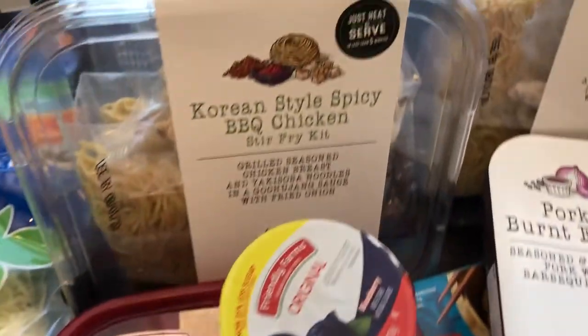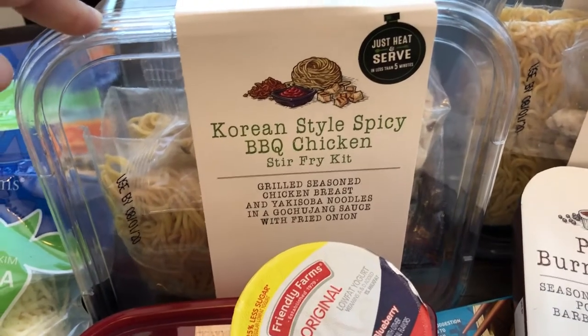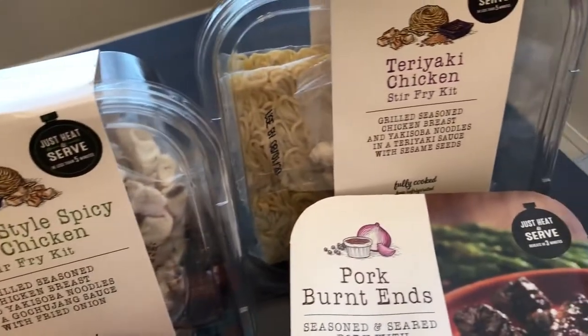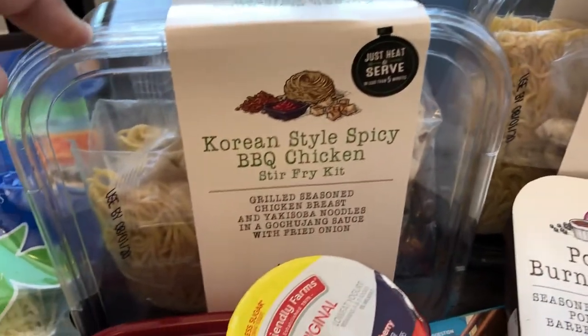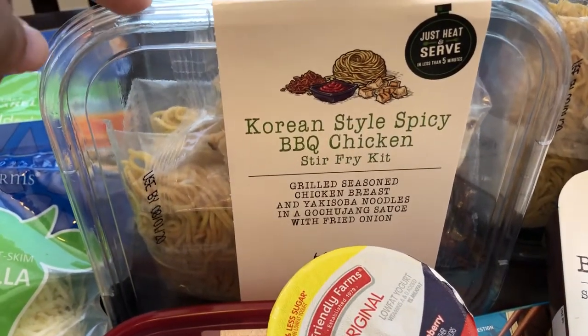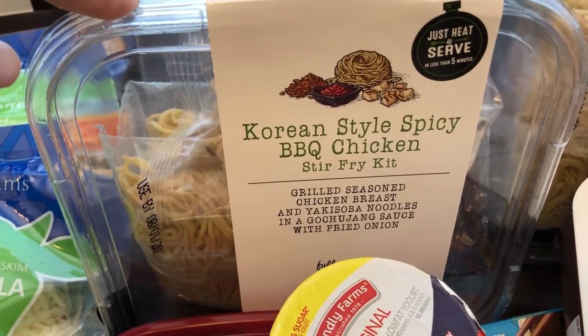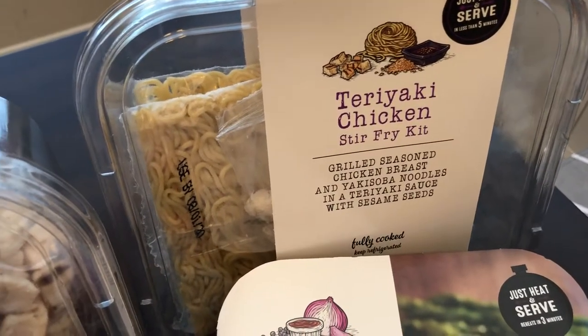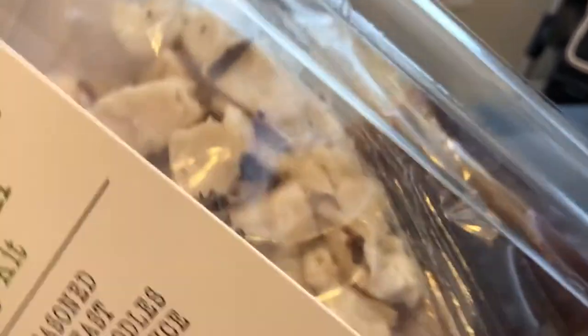I've talked about these kits before. It turns out they bring them to Aldi twice a year, though I thought it was just once. We really like these stir fry kits — they have two varieties: the Korean style spicy barbecue chicken or the teriyaki stir fry kit. Let me show you what's in there — you can see the chicken right there.